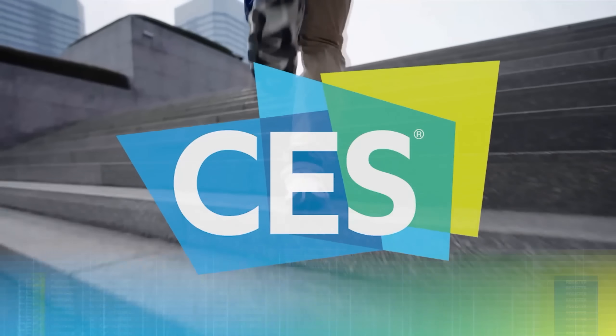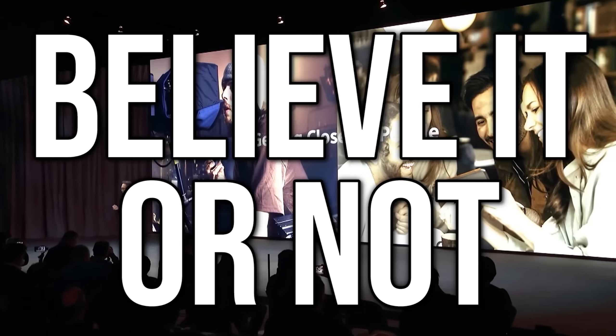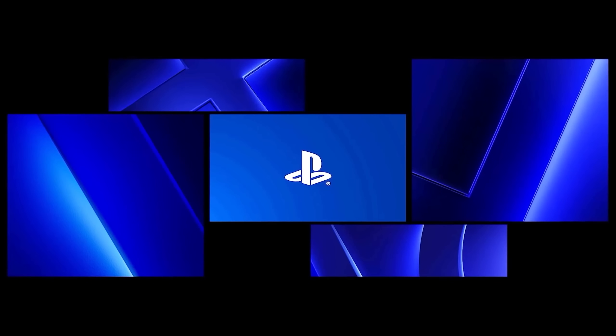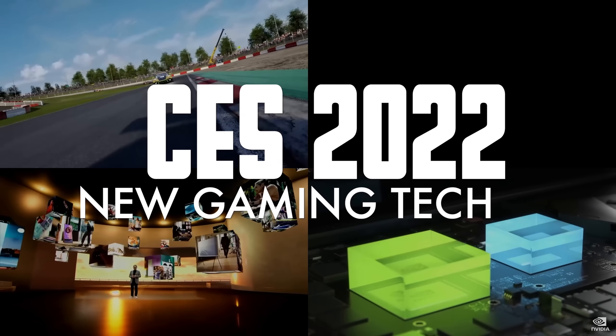CES 2022, or the Consumer Electronics Show 2022, has actually been going down, believe it or not, and it's given us a bunch of stuff in the gaming world. We've got a roundup here of everything new and gaming-related you need to know about. So let's just jump in — we got 10 things, so let's get started off with number 10.